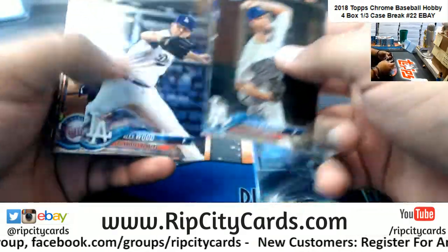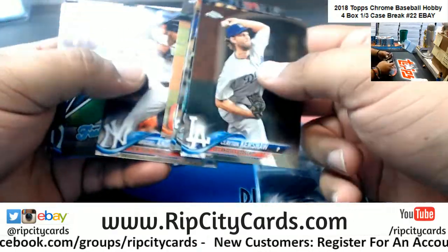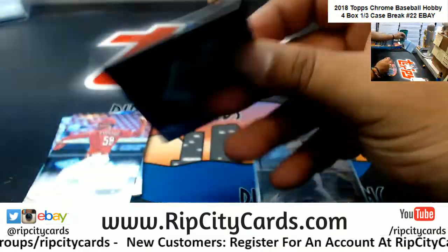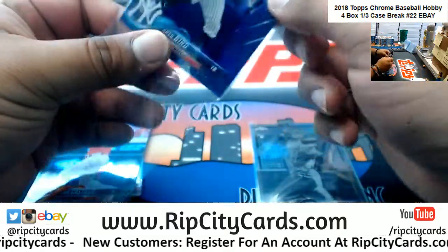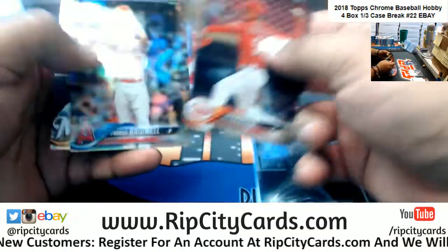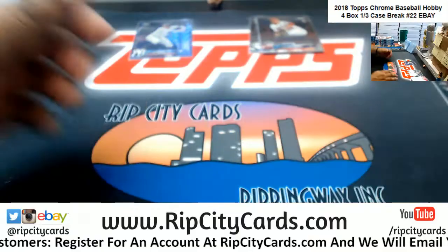Need to get the people back over to RipCityCars.com. Greg Bird of the Yankees purple to $2.99. How you doing today, Mr. Melton? Alright, that's one box down. Let's do another.